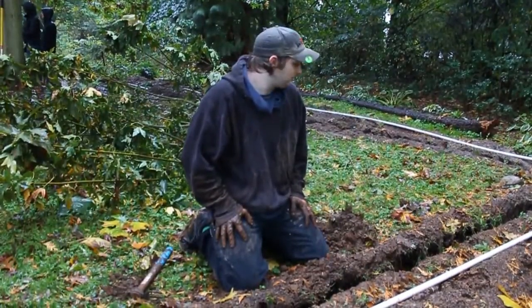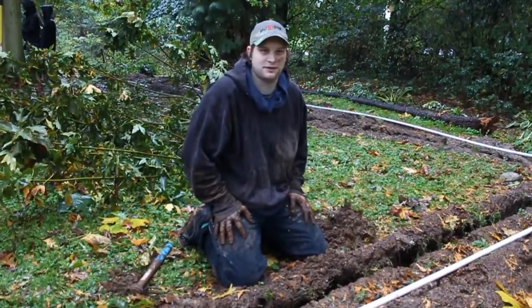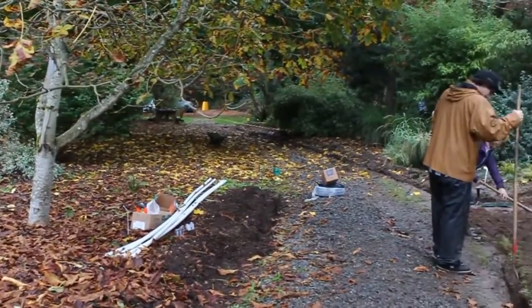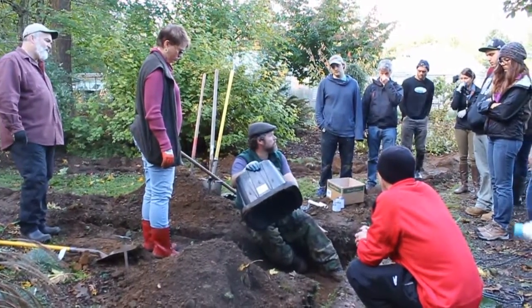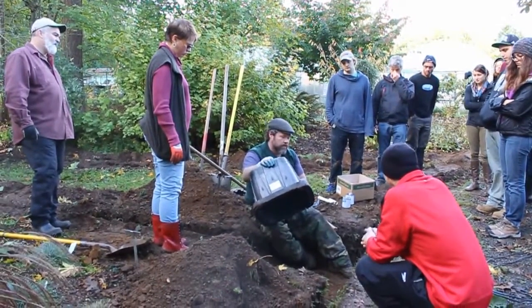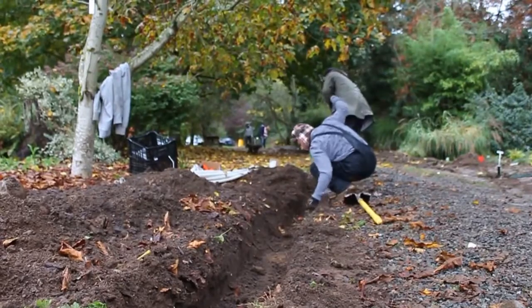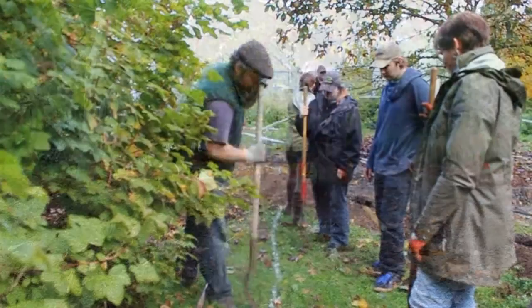Hi, my name's Steven and this is my first semester with the environmental horticulture program. This irrigation system is going to be really important. It'll teach new students coming in how to effectively work with irrigation. It'll help future generations conserve as much of the environment and the resources that we have available.